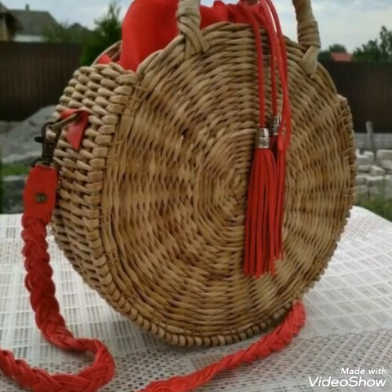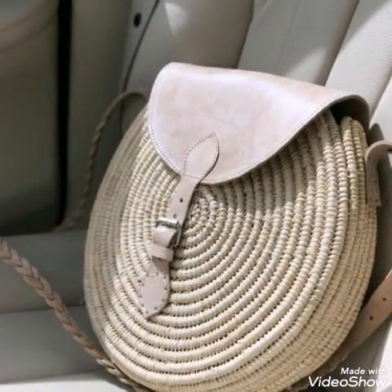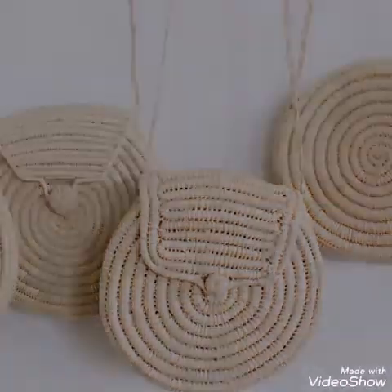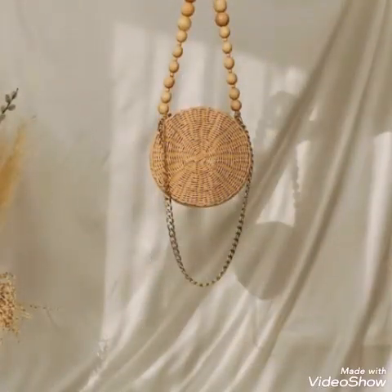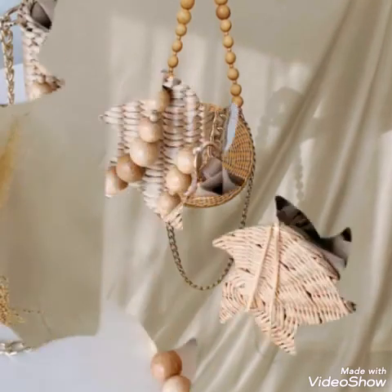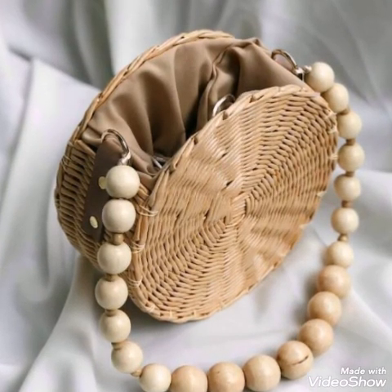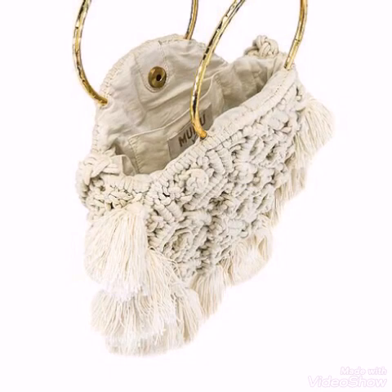Give this video a huge thumbs up if you like these bag ideas and do try making these bags for yourself. If you like these designs but don't know handmade work, you can also purchase these bags from different websites. You can visit Amazon, eBay, or especially Etsy.com, which is a specific website for all types of handmade products like crochet, hand knitted, vintage, or macrame products.